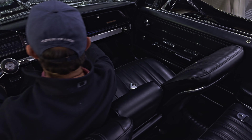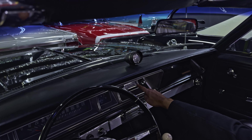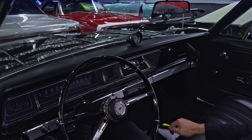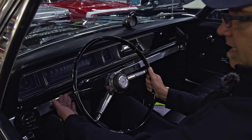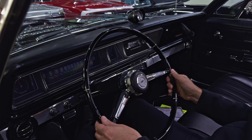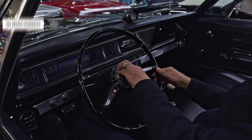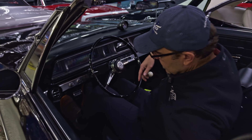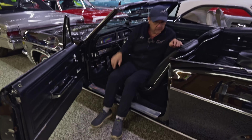Check this out: a factory clock on the dash that's working, AM/FM radio, a tachometer, the original style four-speed shifter, power windows, even a power seat, tilt wheel. You never see a telescopic wheel in an Impala. It's got four speakers, floor mats, deluxe seat belts. The list just goes on and on with this car.